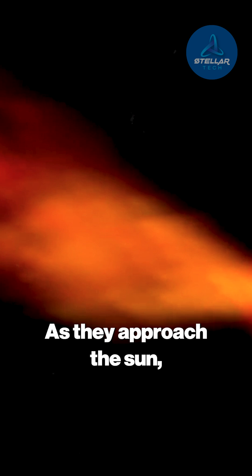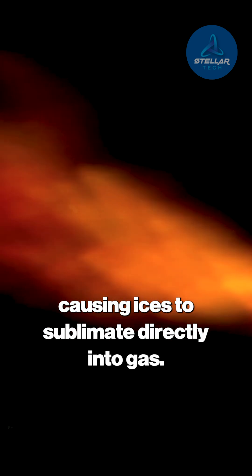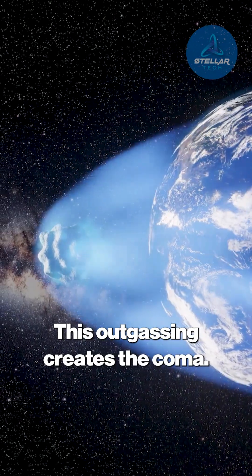As they approach the sun, solar radiation heats the surface, causing ices to sublimate directly into gas. This outgassing creates the coma.